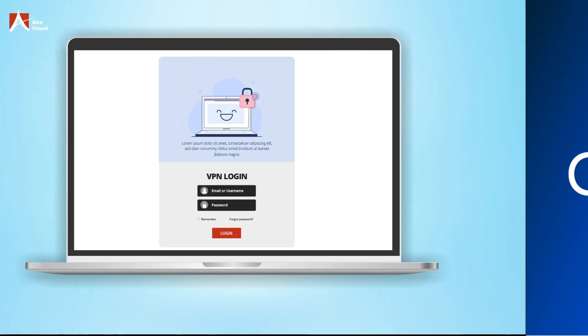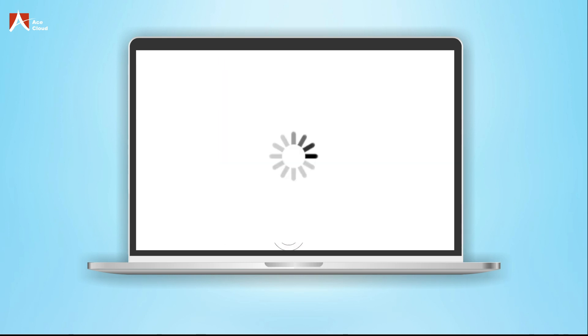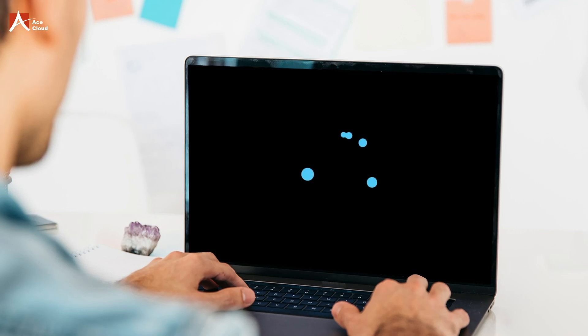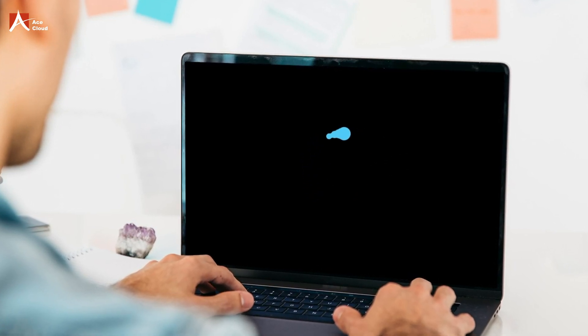Let's start with VPN. Imagine you're working remotely and need to access essential files from your work computer. You connect to your company's VPN and begin downloading the files, only to find that the connection is slow and keeps dropping. This is a common issue with VPNs, especially if you're working from a location with a weak internet connection.